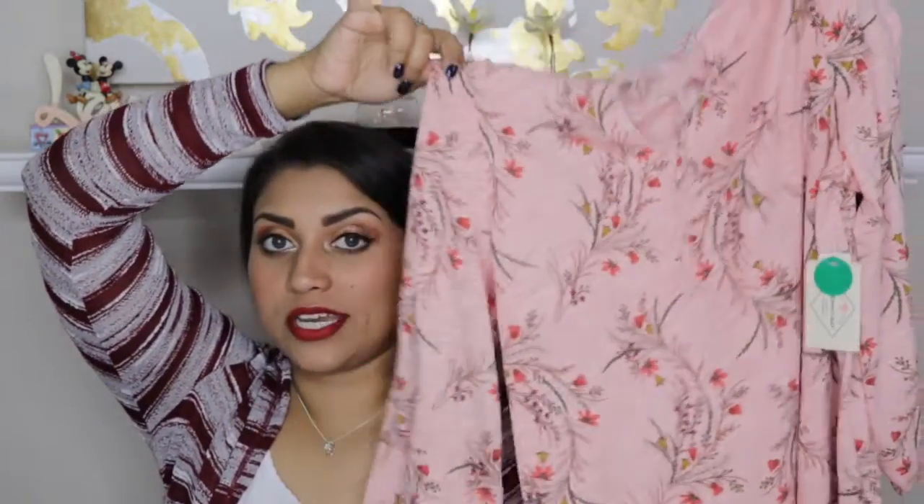I also found the shirt my in-laws got me — this shirt and that purple cardigan were what they got me for Christmas.